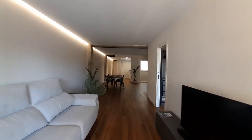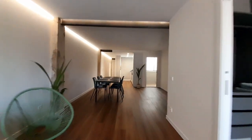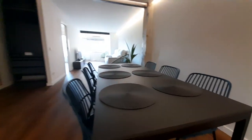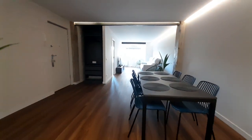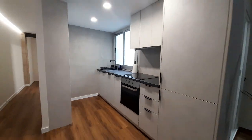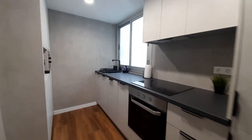And now I show you the table and the kitchen. The kitchen has all necessary.